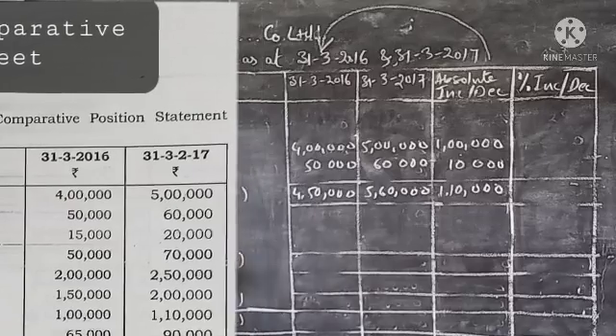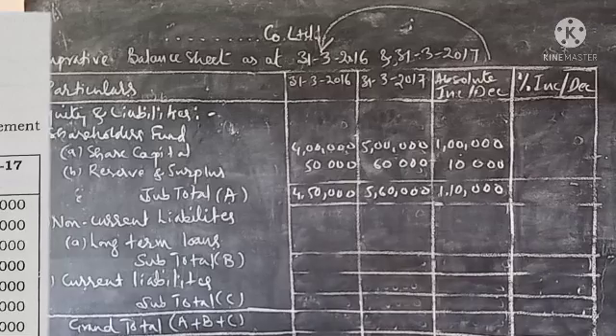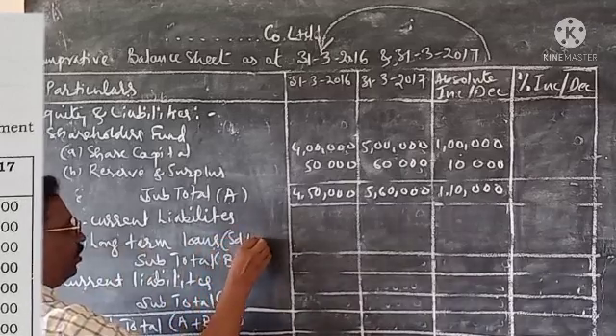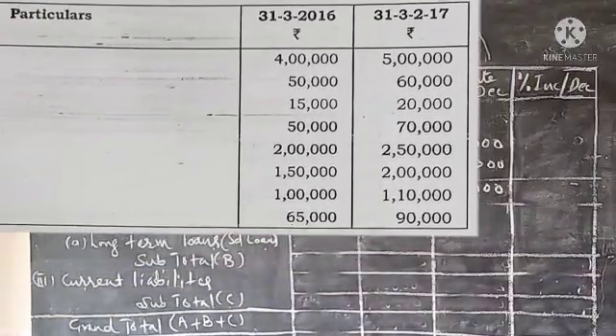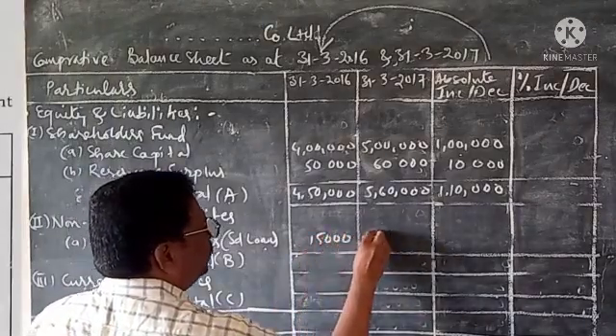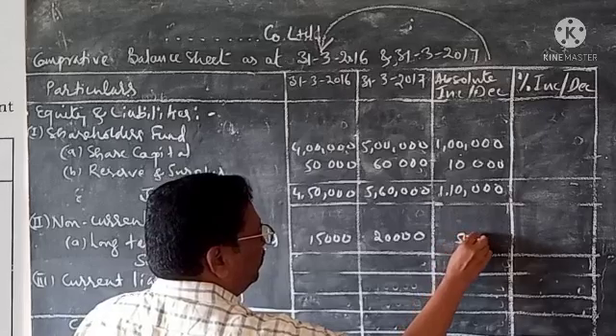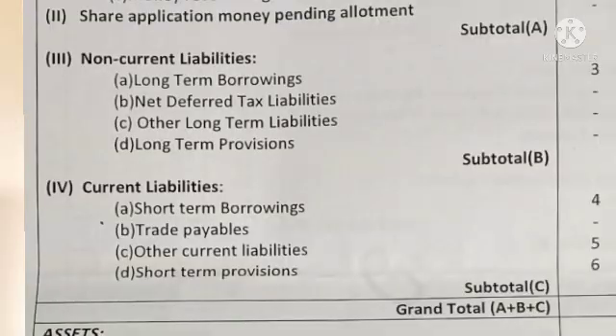For Non-Current Liabilities, we have Long Term Borrowings with a Secured Loan. The second subheading includes Net Deferred Tax Liability, Other Long Term Liability, and Long Term Provisions — total money.